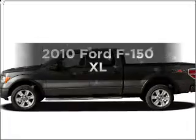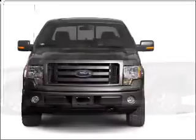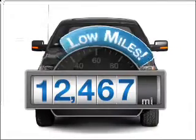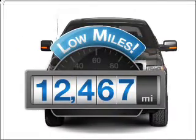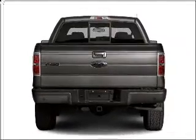Presenting the 2010 Ford F-150. Travel the roads in style and comfort in this great vehicle. Low mileage is an important factor in your purchase and this vehicle delivers a low odometer reading. With a powerful 8-cylinder engine, connected to a smooth shifting automatic transmission.